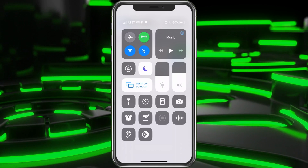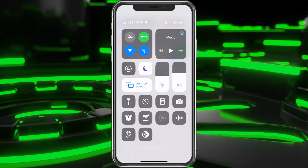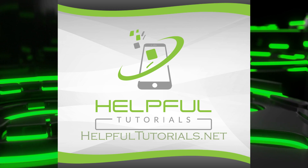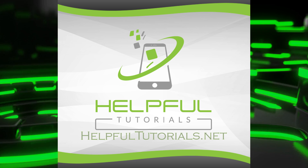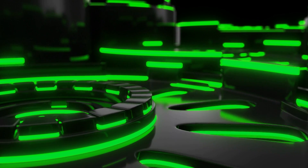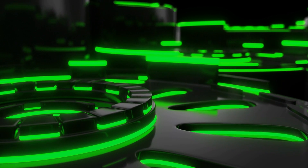I hope this helped. I want to let you know I do have a tips and tricks video on my website at HelpfulTutorials.net — it's absolutely free. Check it out if you could, I'd really appreciate it, I put a lot of work into it. Here are some other videos I think you'll enjoy. Thank you for the view.